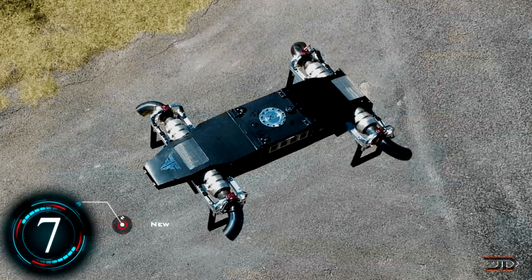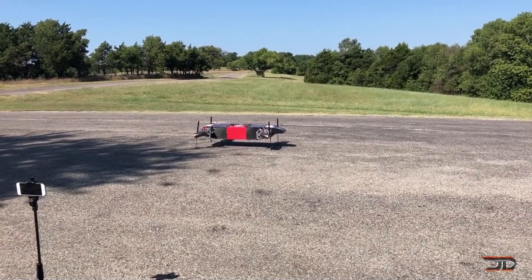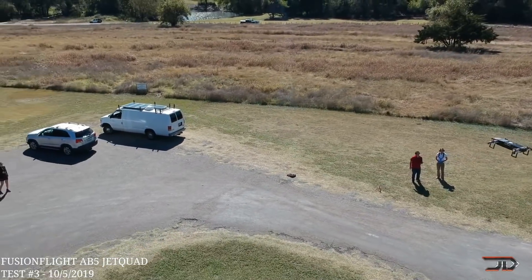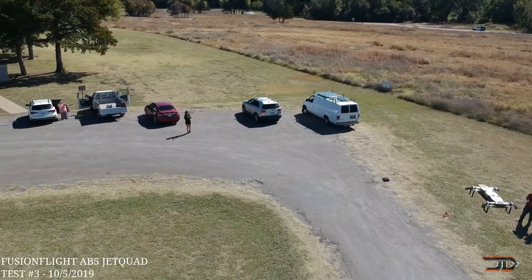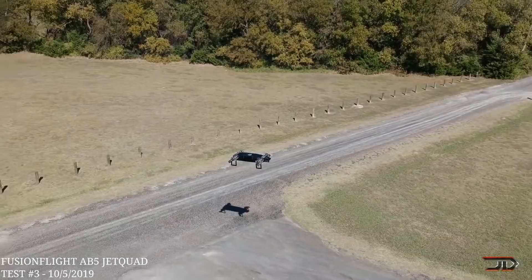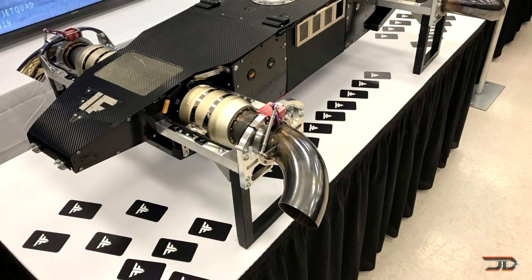We begin with the extreme number 7 position, and it's the AB-5 jet prototype. It was only a matter of time until somebody built an actual jet-powered drone. The AB-5 is powered by four micro-turbines, and can fly over 300 miles per hour, maybe even faster if it has afterburners. Its tank is good for 30 minutes of hovering, and it can carry a max load of 40 pounds. The drone itself is 50 pounds, so hopefully there is no mechanical failure.